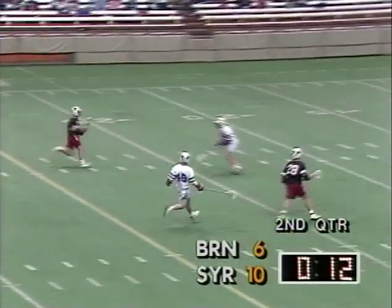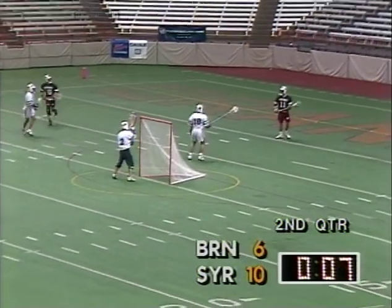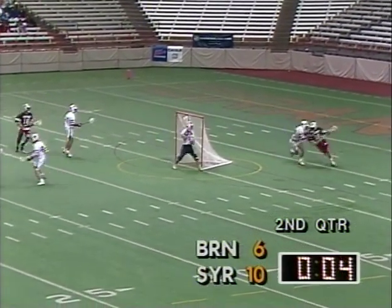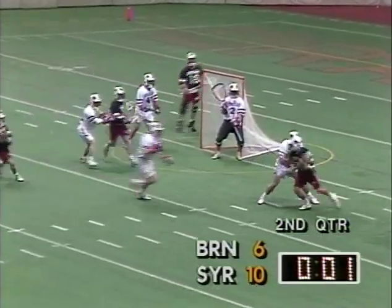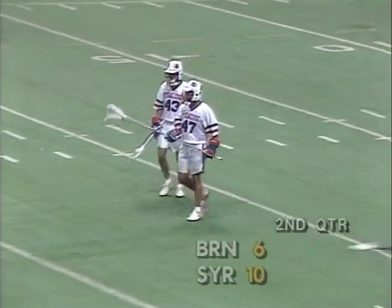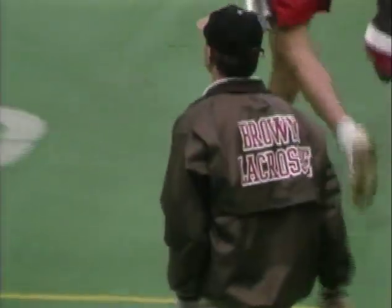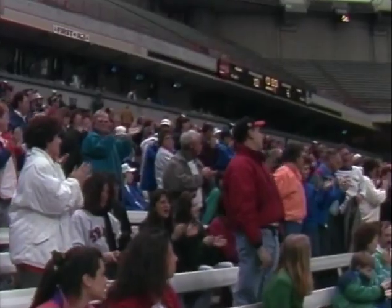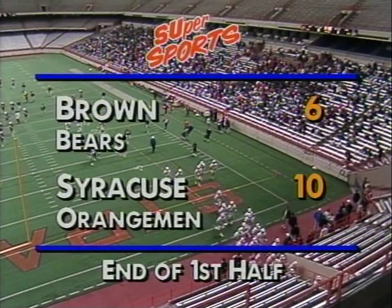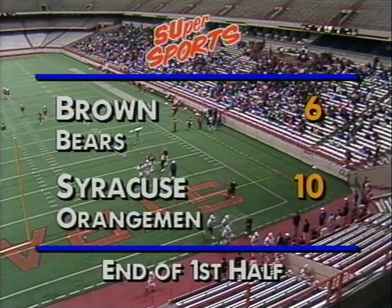Brown should get at least one good opportunity. Down to 10 seconds. Marty behind the goal. Kugovan watching him. 4 seconds — it's going to be up to Marty. 2 seconds. 1 second — that's the half. A great job by Kugovan preventing Marty from getting off a shot. Real nice jump — they applied the body, put Marty on the turf, and it stays 10-6. So the first half was like two games: Brown controlling the first quarter to lead 4-1, but Syracuse dominating the second, 9-2 in the quarter, and at the half it's Syracuse 10 Brown 6.